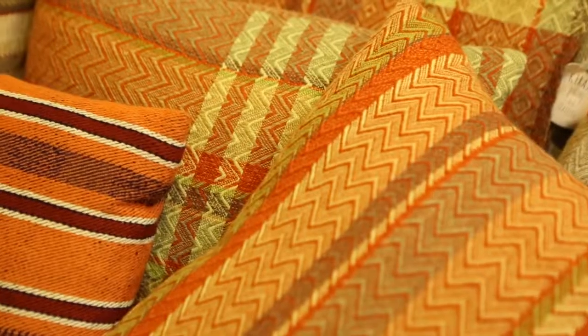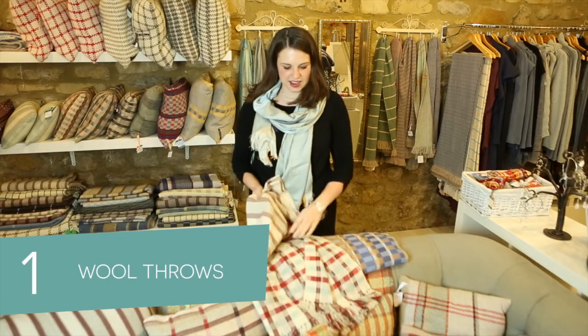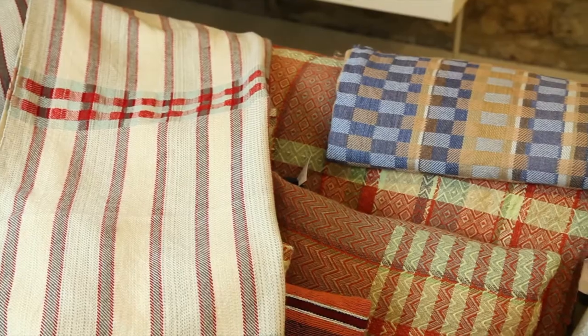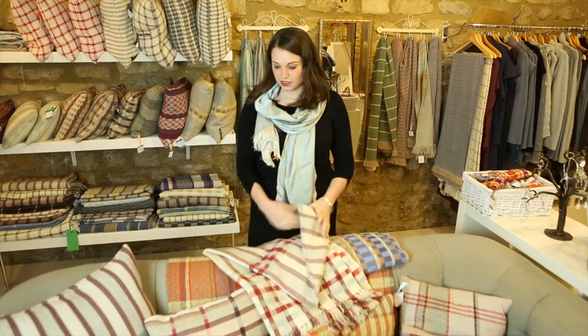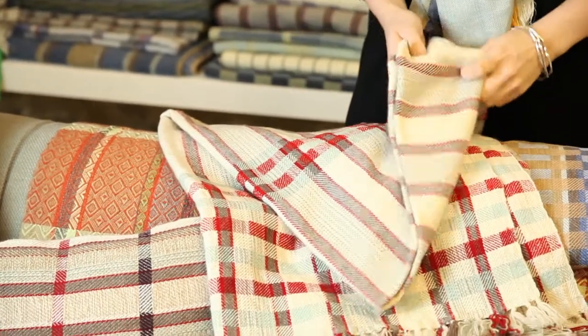We also do things for interiors, so we've got cushions and throws, and we also do fabric to order for upholstery and things like that. Throws are a really popular present at Christmas — just a lovely warm cozy gift. They're generally made of merino lambswool, so they're super soft but also really hard wearing. They look great on the back of a sofa but also on beds and the ends of beds.